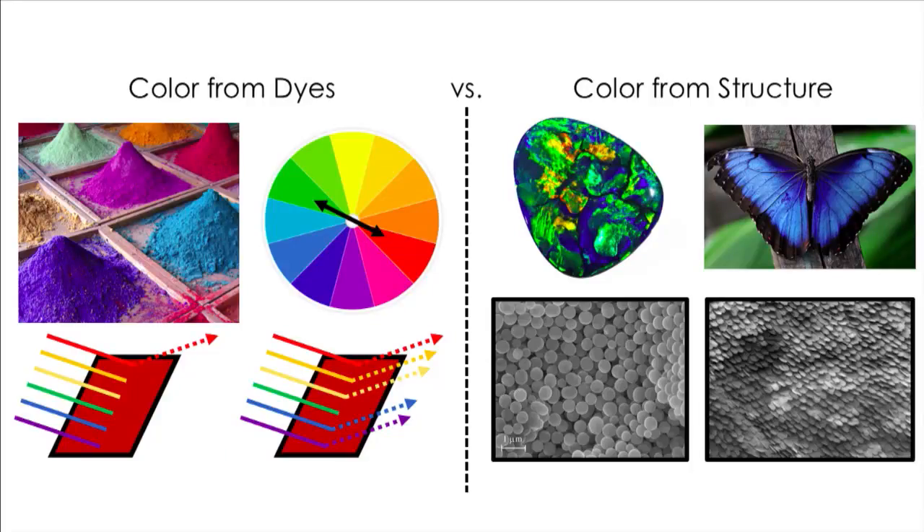Now there's a second, more complicated type of color, and that's color from structure. I didn't even know what color from structure was until I started my PhD. But it's relatively common and used by nature a lot, such as by these opals or these butterflies, to get the blue, the green, and the yellow colors you see here. The way that structural color works is through a special arrangement of atoms on the small nanoscale, and how light interacts with these structures or geometries.